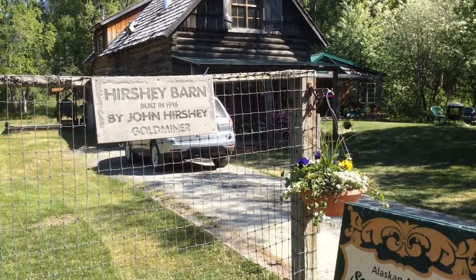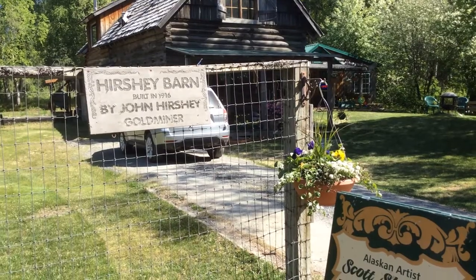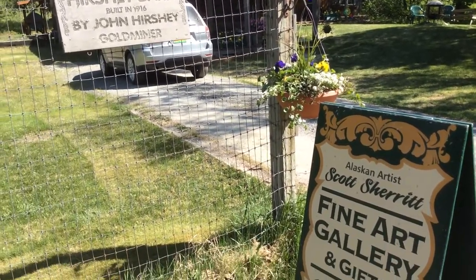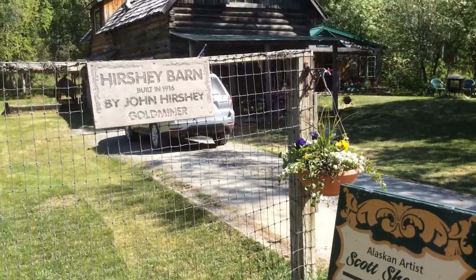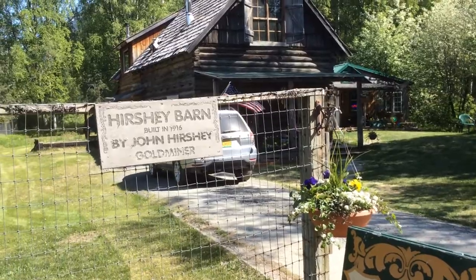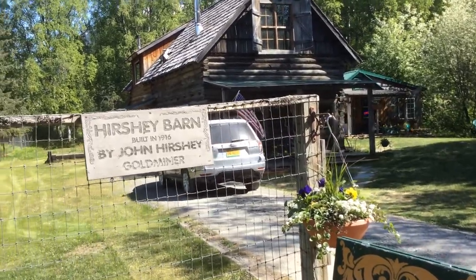Good afternoon. You all are about to be taking on a tour of the Scott Sherratt Fine Art Gallery and Gifts. We're going to start out here at the gate. This is our home, which is right next to the gallery.